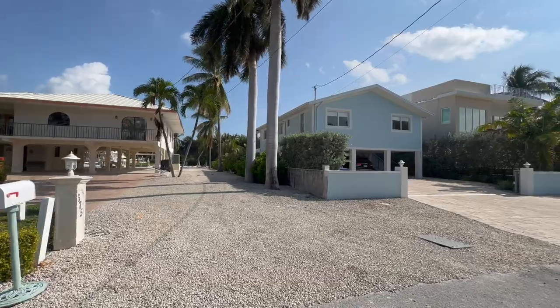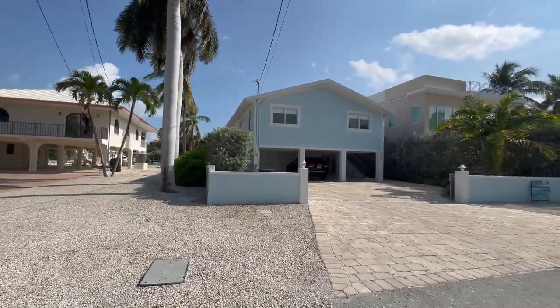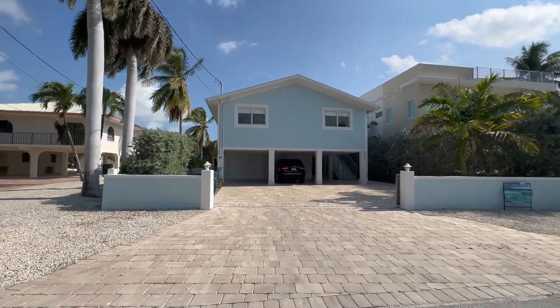There really are some amazing homes in this neighborhood. If you want to take a look at any of them, please give me a call at 305-731-0501. I'm Gary McAdams with Barbara Anderson Realty.